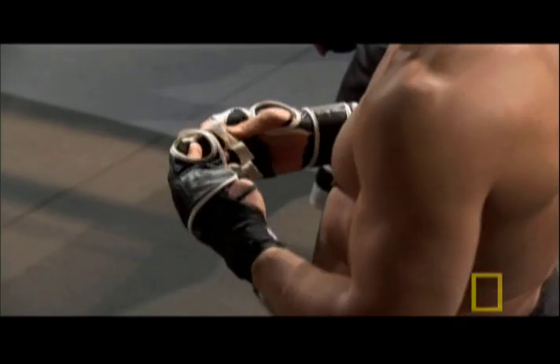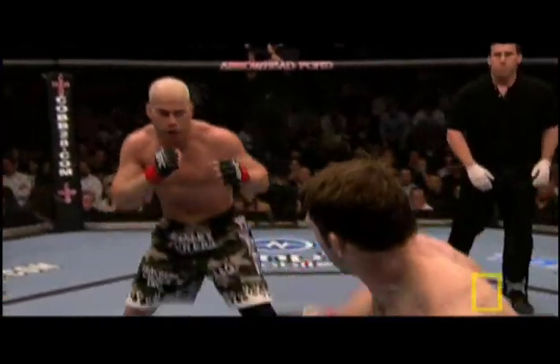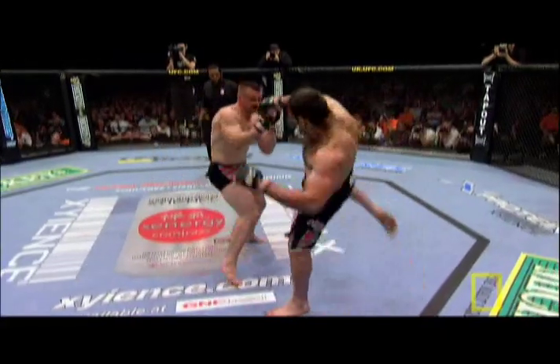Each wears gloves specially designed for increased protection. Each athlete trains to withstand severe impacts. Inside this octagonal cage, fights normally end in one of three ways: referee stoppage, submission, or knockout.